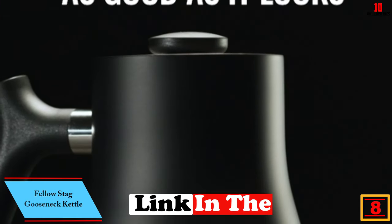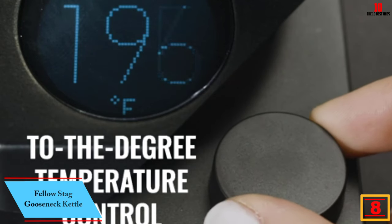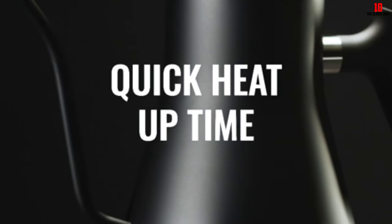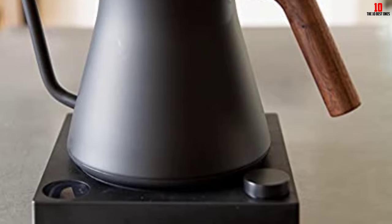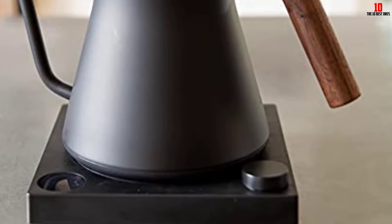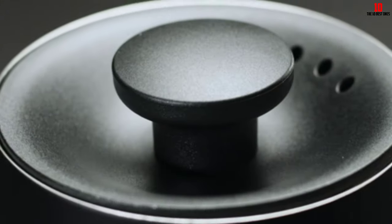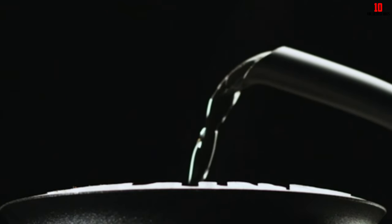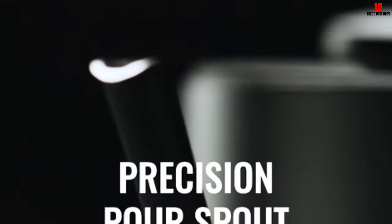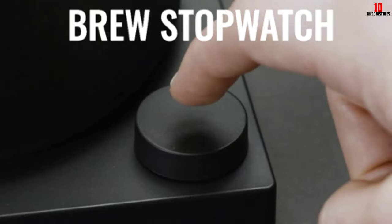At number eight we have the Fellow Stag Gooseneck Kettle. Fans of the pour-over method for making coffee need a gooseneck kettle to promote the slow and precise pouring this brewing method calls for. Fellow serves up the classic Stag, an electric gooseneck kettle that's a match made in heaven for pour-over lovers. Choose from muted but powerful colorways, all made from stainless steel — this iteration is finished in matte black with a walnut handle, providing a nice visual contrast. The handle is also designed to stay cool.